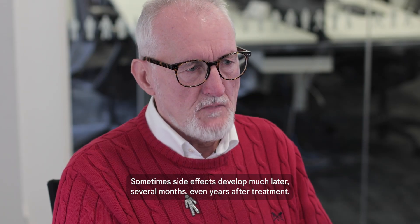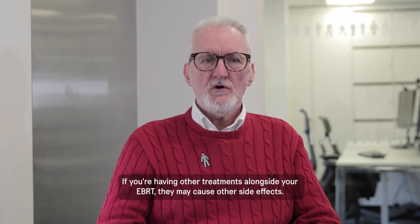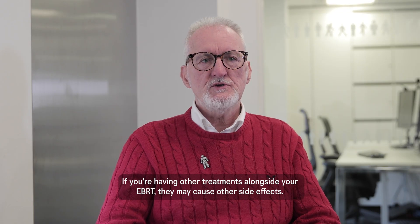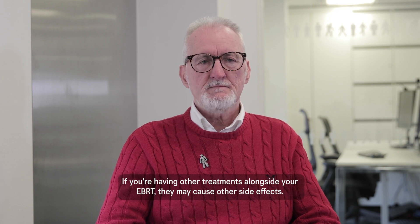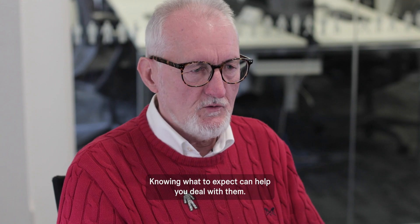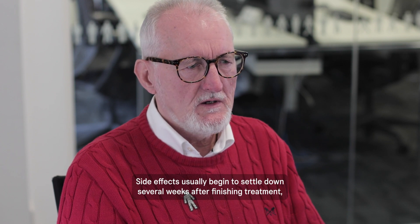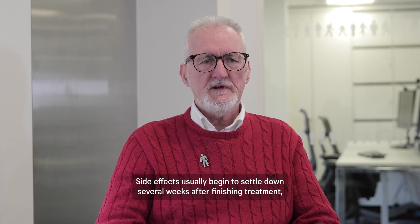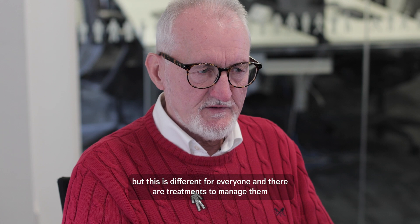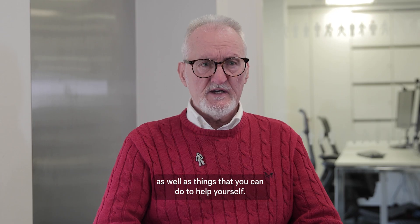Sometimes side effects develop much later — several months, even years after treatment. If you're having other treatments alongside your EBRT, they may cause additional side effects. Knowing what to expect can help you deal with them. If you get any side effects, talk to your medical team. Side effects usually begin to settle down several weeks after finishing treatment, and there are treatments to manage them as well as things you can do to help yourself.